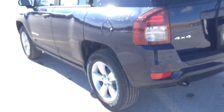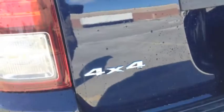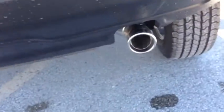I love this true blue color. Around the back here we have a rear tow lock, 4x4 badging, and a single chrome-tipped exhaust.